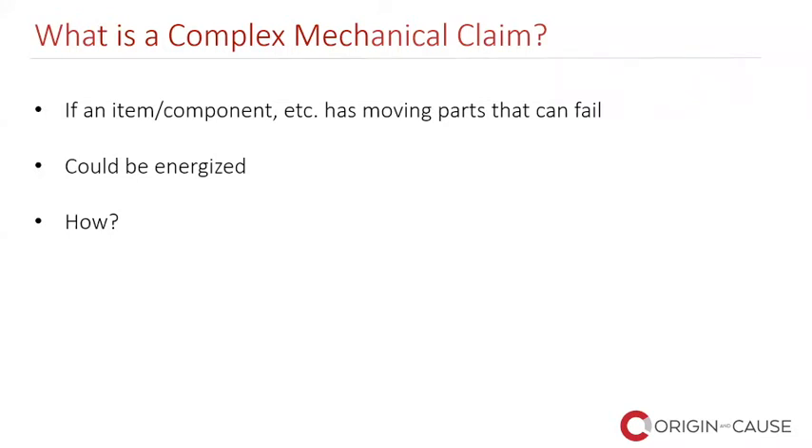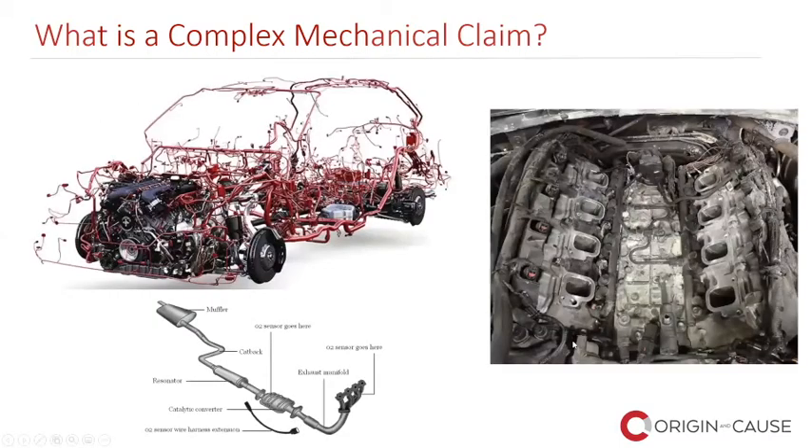I'm going to go over a few different case studies that will show you some different mechanical claims that we have investigated in the past. They don't necessarily all have to be vehicles, just so you are aware of that. So here is, for example, a vehicle. What I'm showing you here is just a bit of an understanding when it comes to how intricate and detailed vehicles can be.